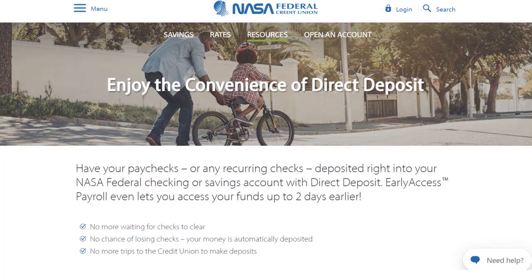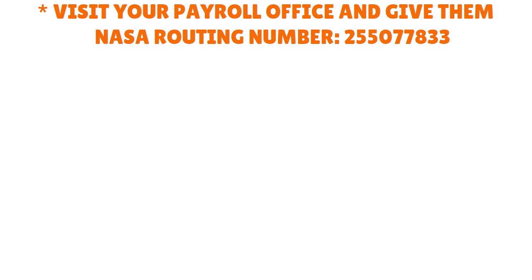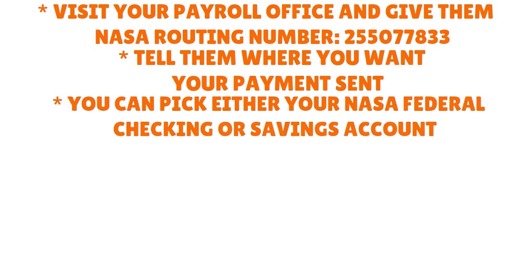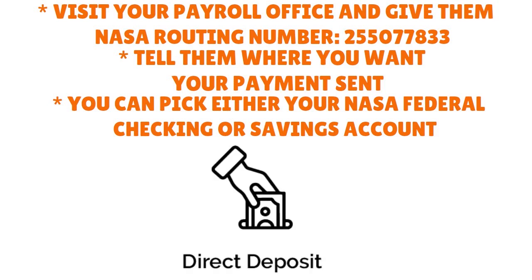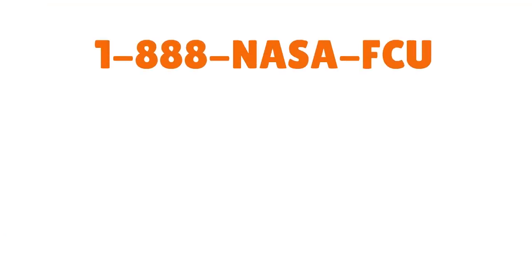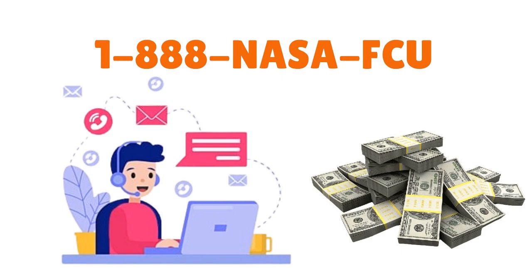NASA Federal Credit Union is another great institution that allows you to get paid a lot faster. All you have to do is visit your payroll office and give them NASA's routing number: 255077833. Tell them where you want your payment sent — you can pick either your NASA Federal checking or savings account — and you'll need your 14-digit EPN account number. To get your direct deposit form, you can download it, call NASA, or visit your local branch. You can also call 1-888-NASA-FCU. NASA is really good in terms of customer service.